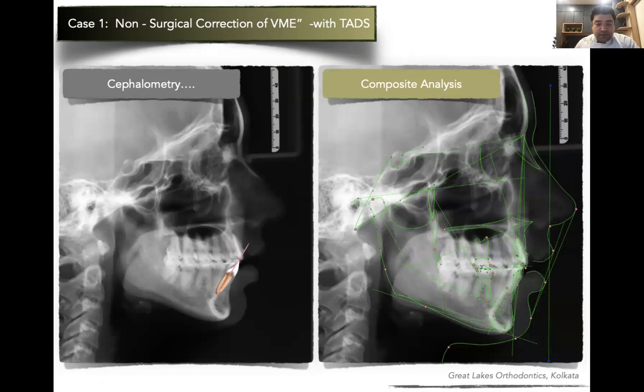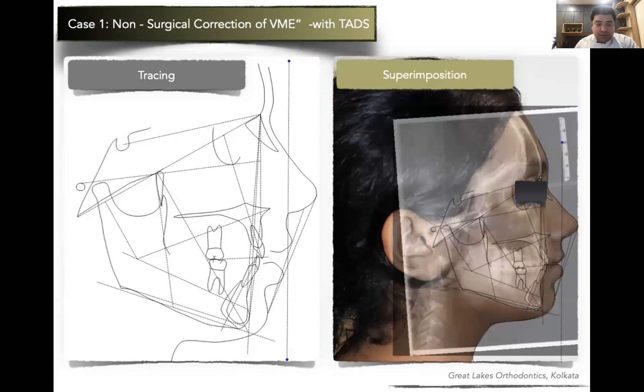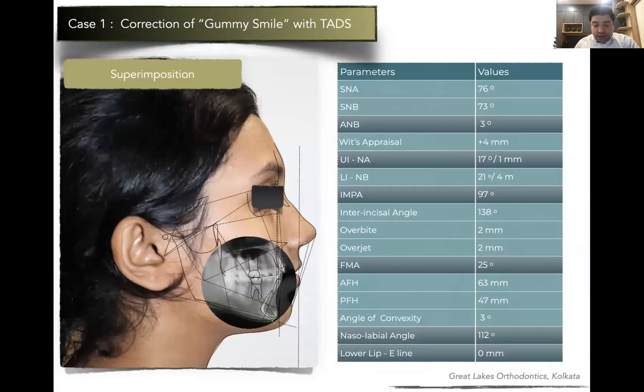Post-orthodontic treatment shows retraction of the incisors done quite well. Good inclination of upper and lower teeth was achieved, the profile looks beautiful at the end of the day — no root resorption, and a good amount of intrusion of the maxillary component occurred. It is very heartening to see that such severe orthognathic-surgery cases can now be treated with orthodontics.